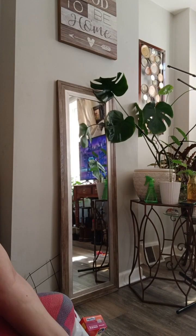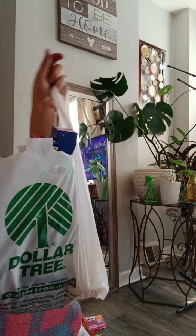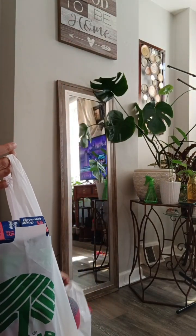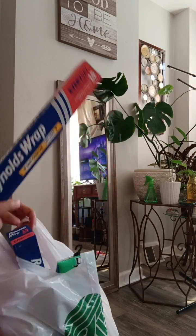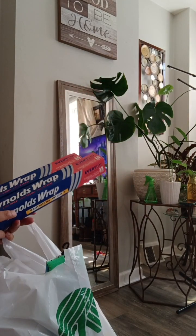Hey y'all, I'm back today with another Dollar Tree haul. I went to the dollar store and I just got some much needed stuff. Let's get started here.